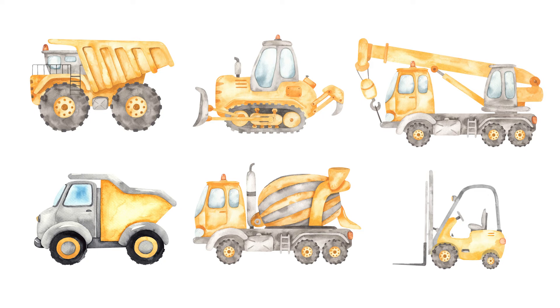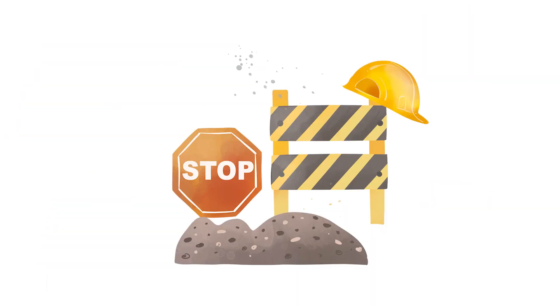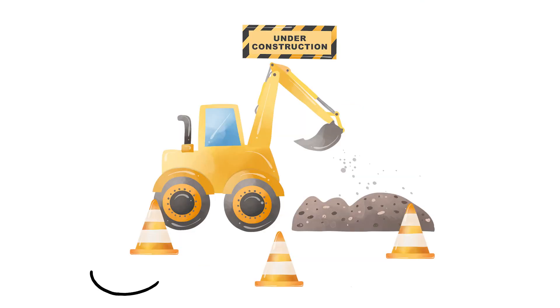Those are just some of the vehicles used at construction sites. Do you know how else you can tell a place is a construction site? Well, you'll want to look for construction workers, construction signs, and traffic cones.